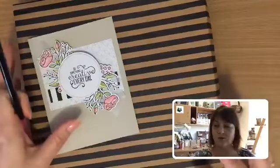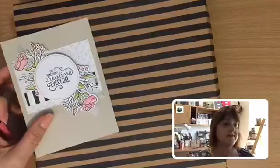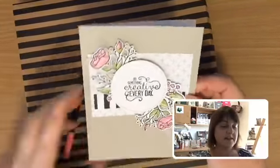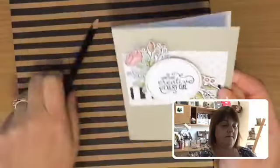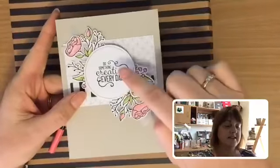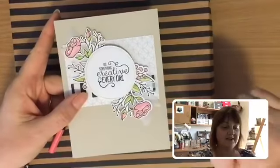Another one — this one's one of my favourite kits. It's called Lots of Happy, and it's a great one for colouring. It comes with some pencils included and the little bits that you can cut out and colour and then add on.